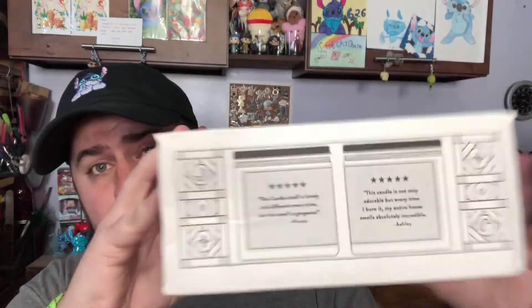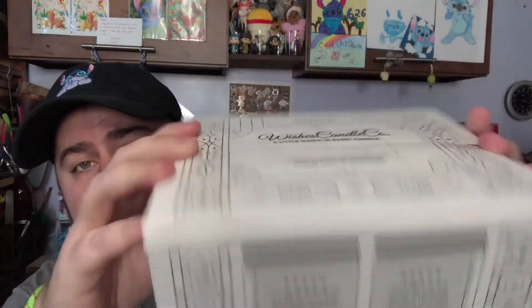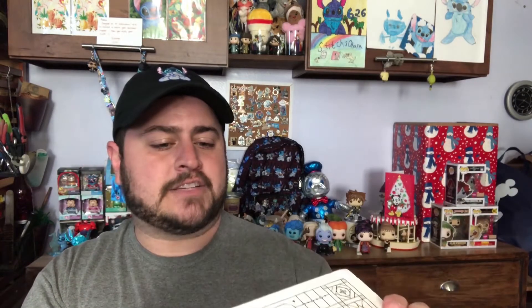The orders were made at different times, and I've been holding on to one of them because it was a small order until the second one arrived so I could do everything at once. I've already unboxed one of them completely but saved one box so you can see what it looks like — it just says Wishes Candle Company with a couple candles on the front and some reviews.